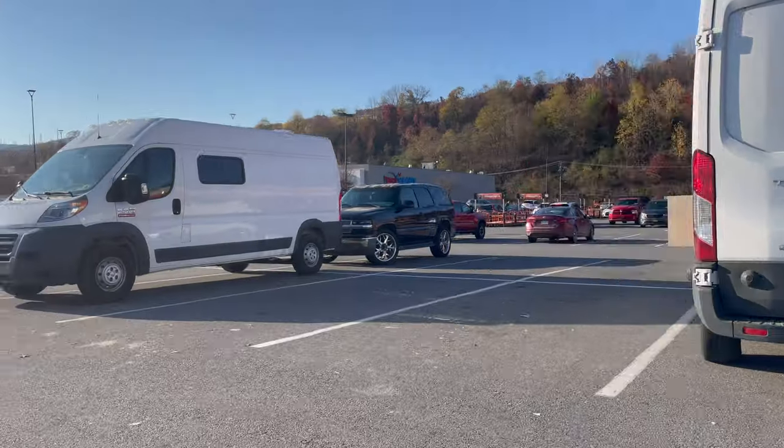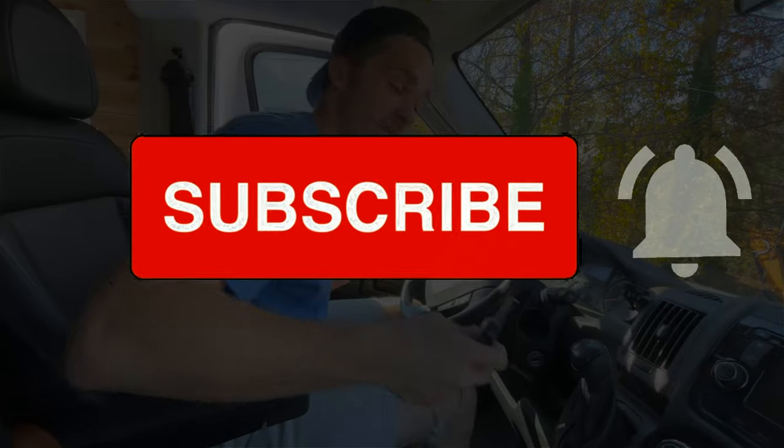Today's the first day since we moved into the van that we're taking it anywhere, so we're a little nervous about the things in the back. There's our home. Ready?